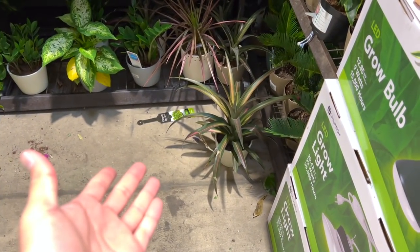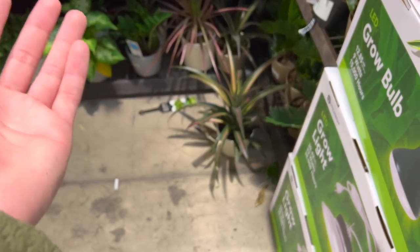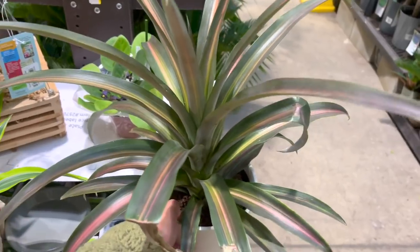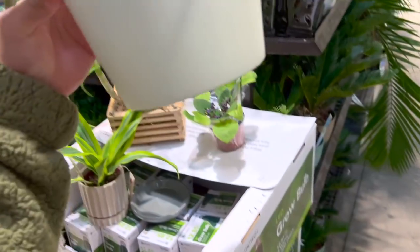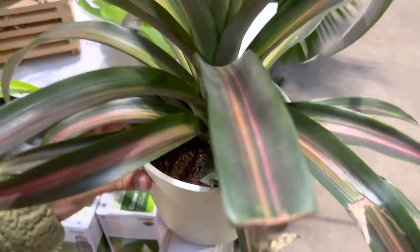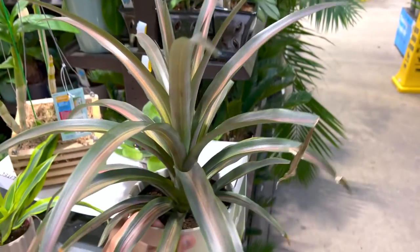Look at these little bromeliads — pineapple bromeliad. I don't know — people get mad, but enjoy the moment. Is it for $15 or $20? I just love showing you guys the prices because what's the point of a plant shopping video if you don't even know how much it costs? $15 — just good.